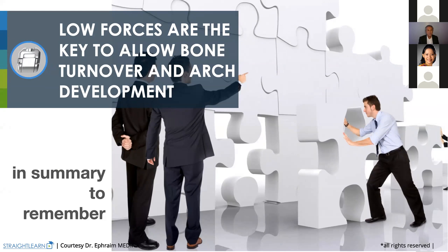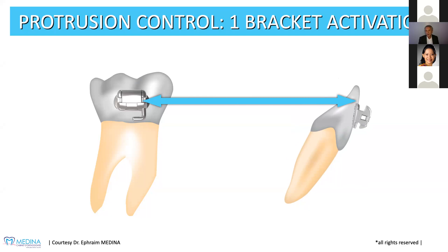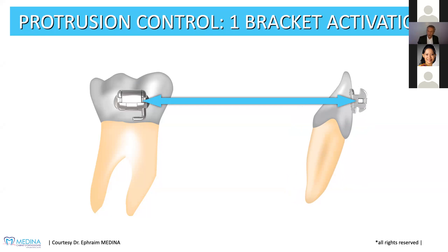Now I want to go quickly to low forces and understand that. If you don't use low forces and one bracket activation, you will get proclination — and this is not what we want. What we want to get is arch development. And you can get that if you use low forces. You will get the arch development with low forces, using the right wires, using the time to get that. Avoiding troubles — I'm going to show you my first cases where I got trouble.